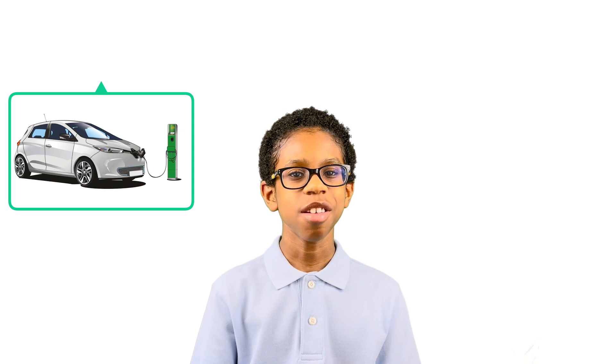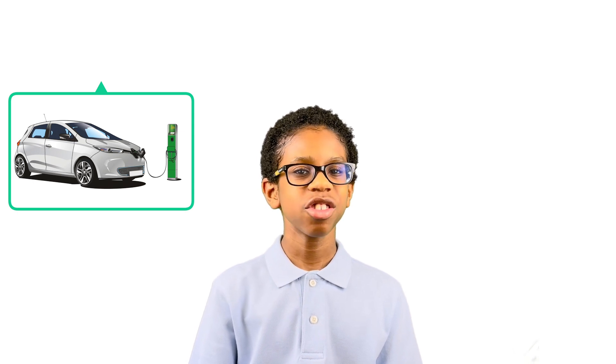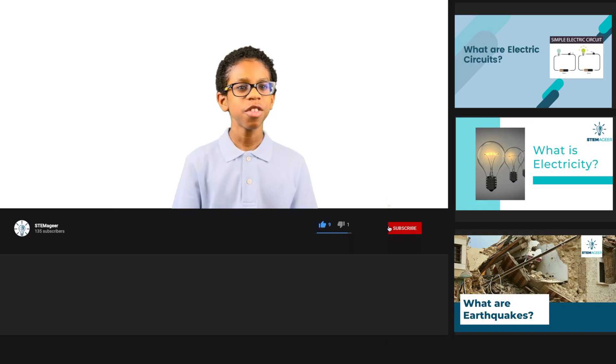Hey everyone, it's your host Aladso, ready to take you on a new Stemmagee adventure. Today we'll be talking about electric cars. Before you get started, make sure you're subscribed to my channel so you'll never miss another Stemmagee adventure. And now back to today's topic.